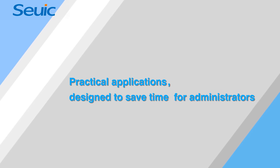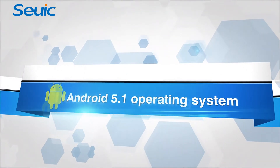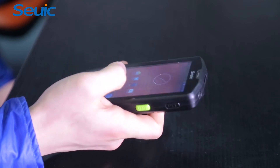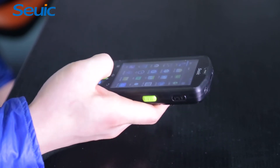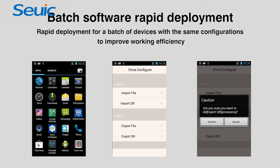AutoID9 is designed under Android 5.1 operating system and innovatively optimized with SEUIC safe and convenient functional applications, such as mobile butler, whitelist, once configuration, MDM, and OTA cloud upgrade, which can guarantee data security and convenience.